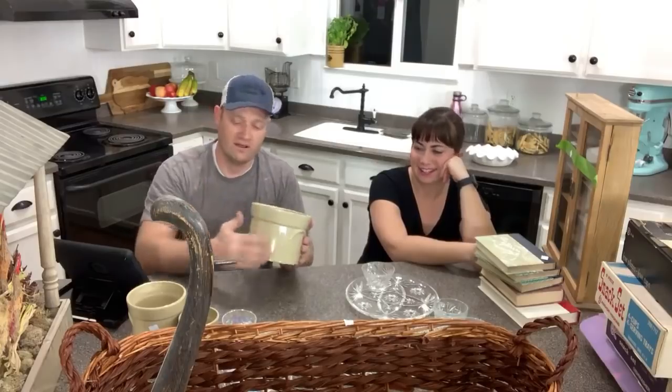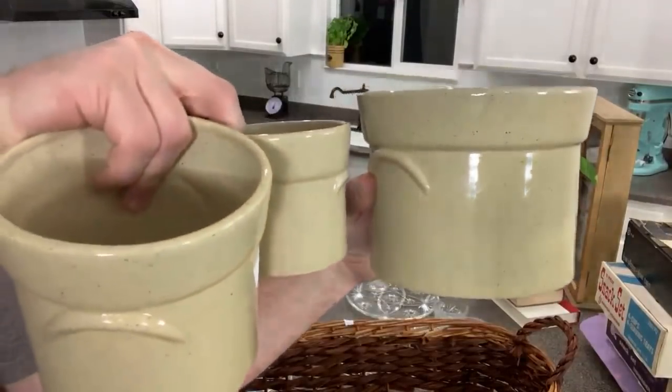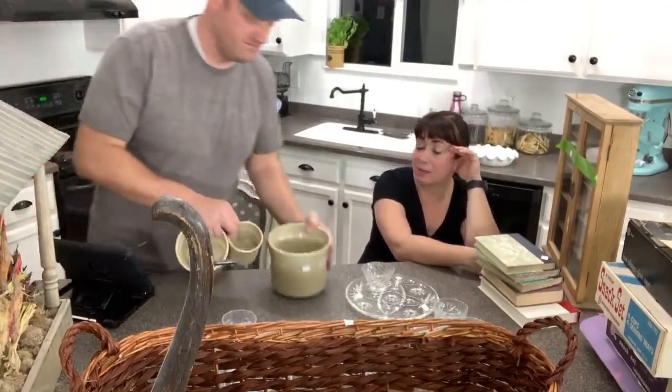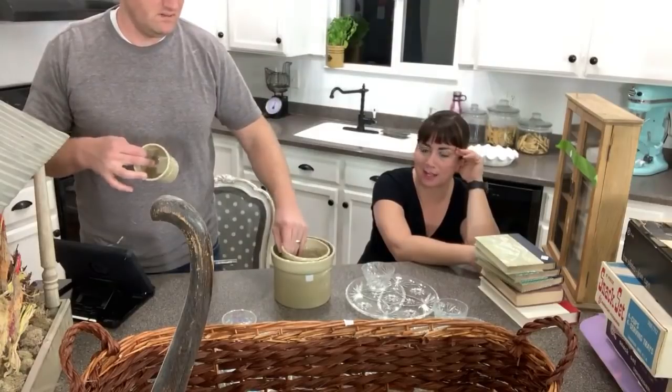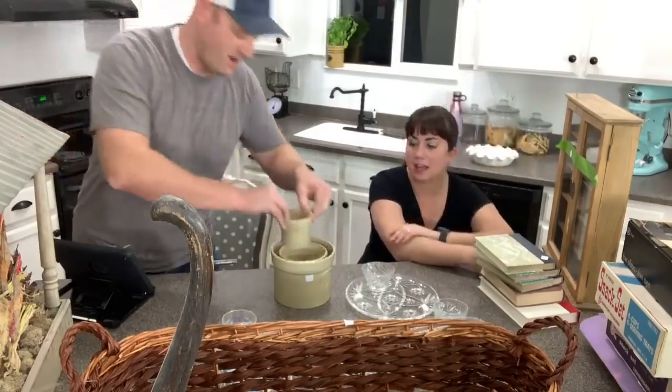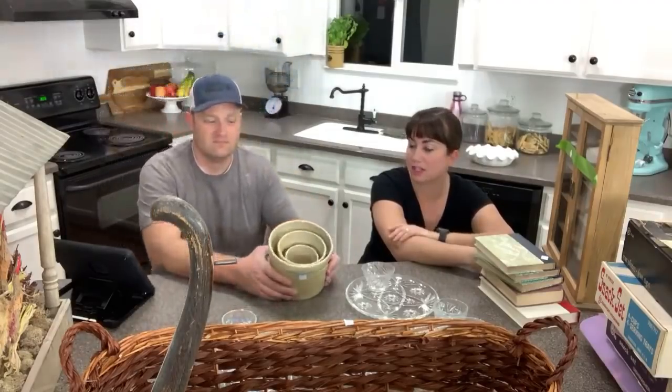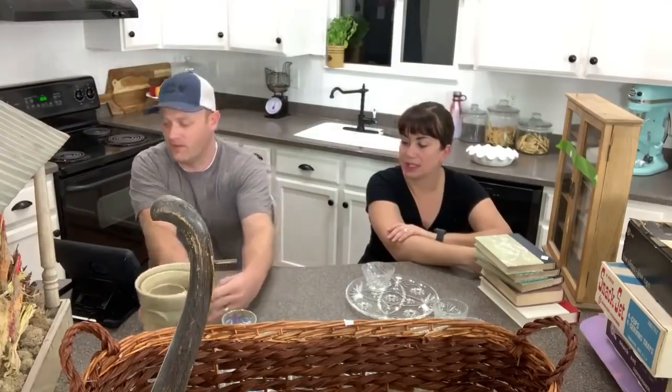I bought all three of these crocks for $4.50. They're little imitation crocks — made in China, but the quality has lasted a long time. With some spring flowers in them they're perfect for farmhouse decor. I'll probably sell them as a set for $19.95. Look, they're like nesting crocks — somebody's gonna get a great deal.